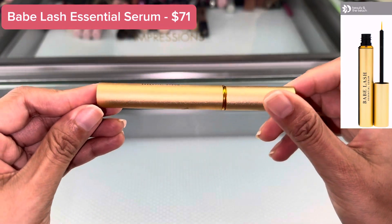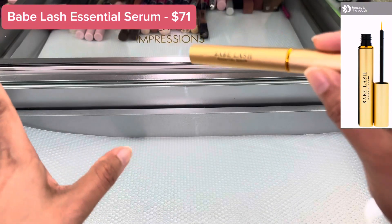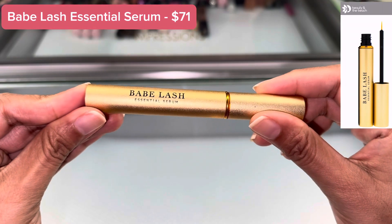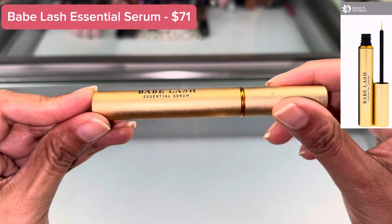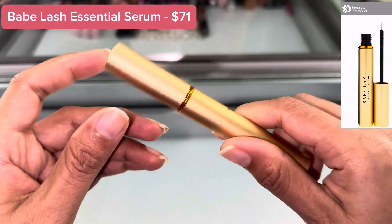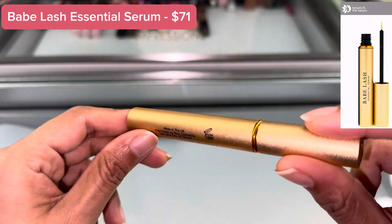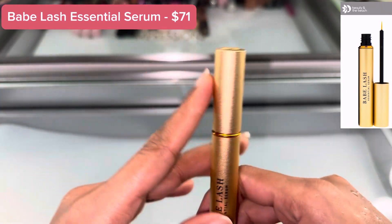This is a very famous and expensive serum — a very perfect serum for eyelashes. This is the Babe Lash Essential Serum. This is the original, award-winning eyelash serum.